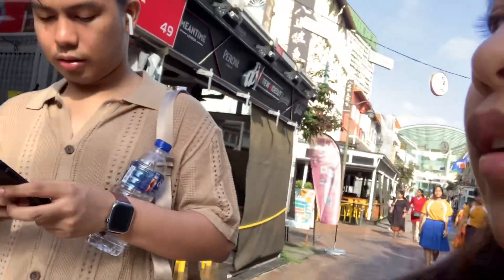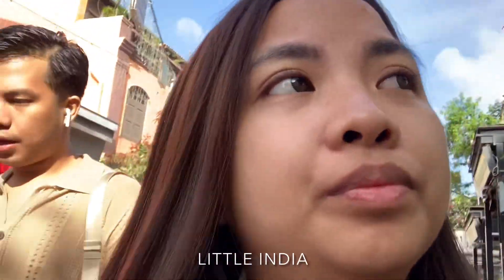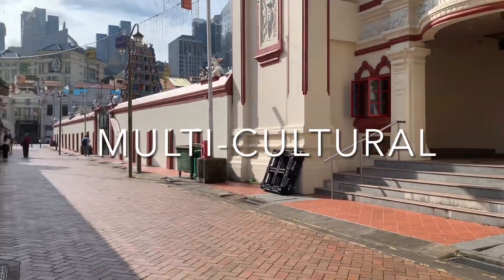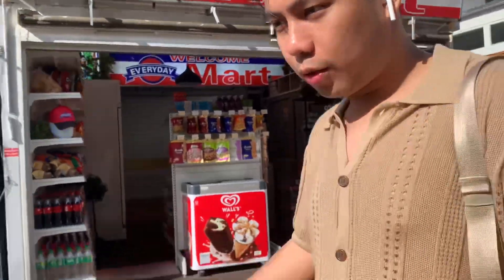Hey guys, welcome back to our YouTube channel! Today is March 7, 2023 — happy birthday Mommy! It's actually our first trip on Boogie's or chart. Little India — Singapore is a multi-ethnic, multilingual and multicultural society that is primarily comprised of citizens of Chinese, Malays, and Indians. So if you want to buy some pasalubong...